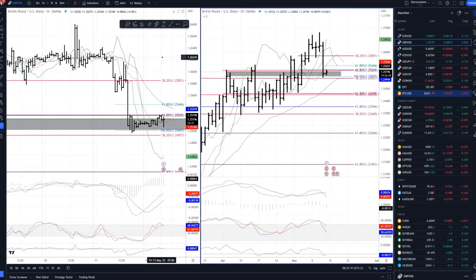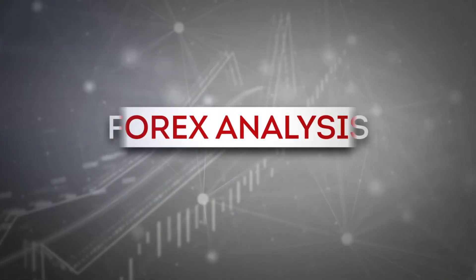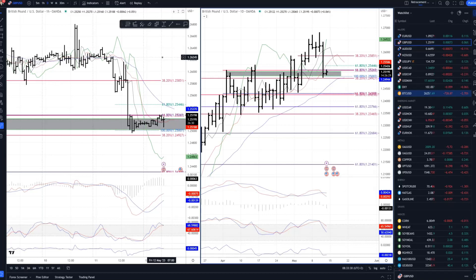Good morning everyone and welcome to another market update. Today I decided to cover British Pound versus US Dollar. I will also speak about the gold market, crude oil, and Bitcoin versus US Dollar. I'll start with the British Pound versus US Dollar first, as this is something we were tracking for the last couple of days.